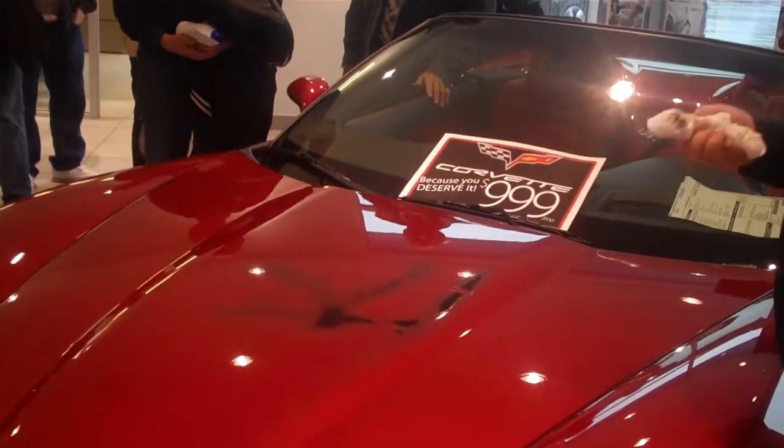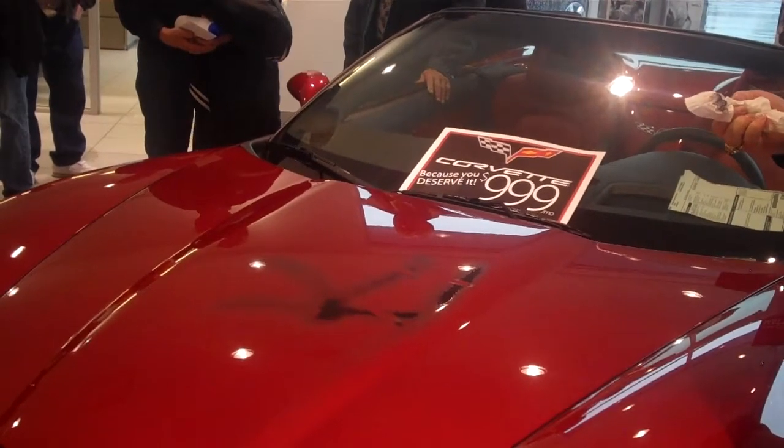But we can wipe it right off, because it's got special protection. That's correct.